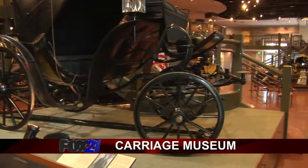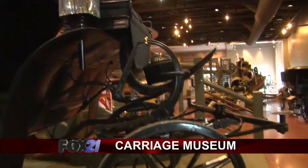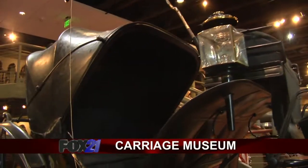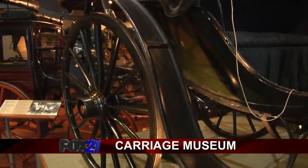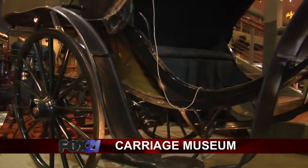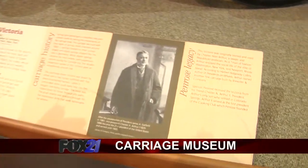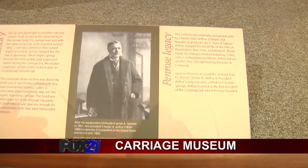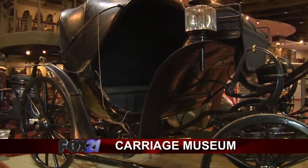We have two presidential carriages here. This one right behind us is a Seaspring Victoria. It dates to 1862 and is made by Brewster out of New York City. Brewster was the top American carriage manufacturer. This belonged to Chester Allen Arthur, our 21st president. He was president from 1881 to 1885. His claim to fame is he helped dedicate the Brooklyn Bridge and did away with polygamy.